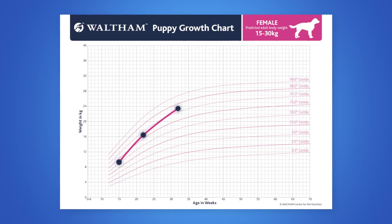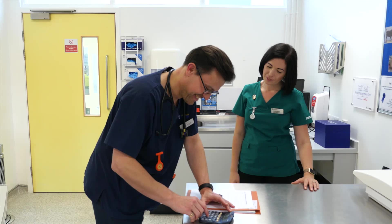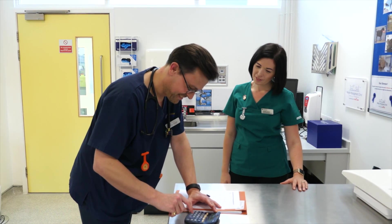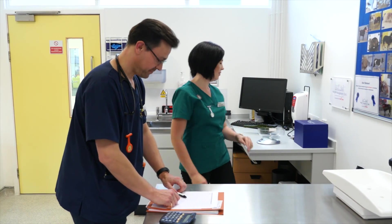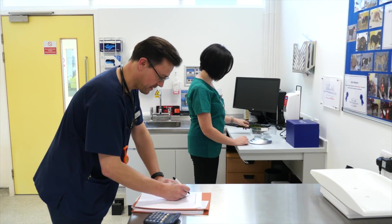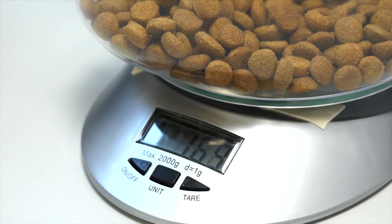If the growth pattern is too rapid, it's important to give clear and practical feeding advice to ensure the puppy receives appropriate quantities of a nutritionally complete and balanced diet for the growth life stage, such as a puppy or junior diet, without additional nutritional supplements or human food snacks.